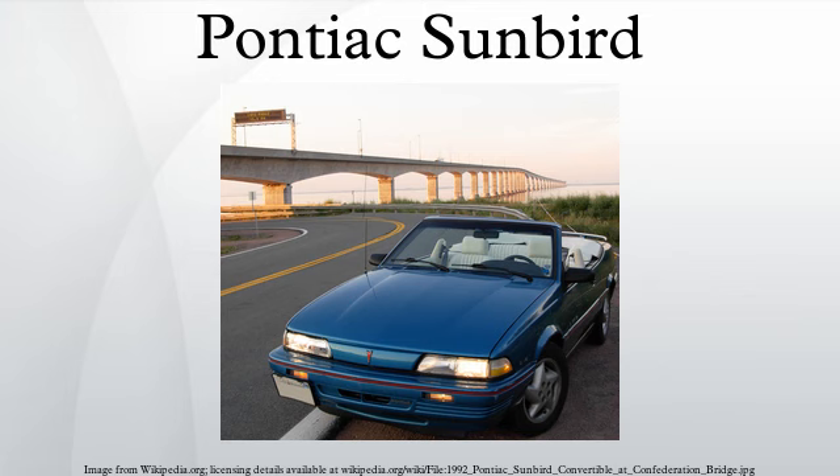The 1982–1994 Sunbird came with one of these engines: 1982 1.8L L46 TBI SOHC I4; 1983–1986 2.0L LQ5 TBI OHV I4; 1984–1986 1.8L LA5 turbocharged MPFI SOHC I4; 1987–1991 2.0L LT2 TBI SOHC I4; 1987–1990 2.0L LT3 turbocharged MPFI SOHC I4; 1991–1994 3.1L LH0 MPFI OHV V6; 1992–1994 2.0L LE4 MPFI SOHC I4.